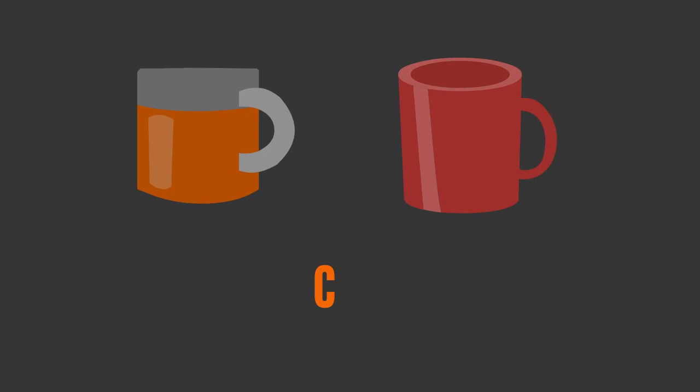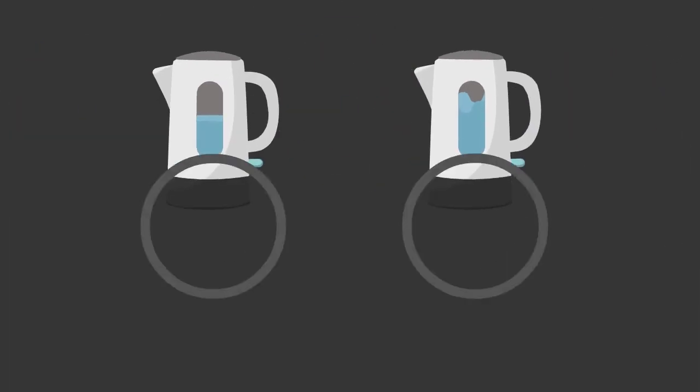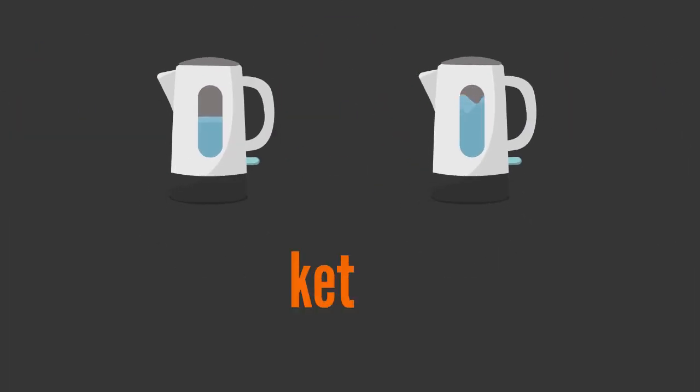C, U, P — cup. J, U, G — jug. K, E, T, T, L, E — kettle.